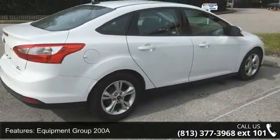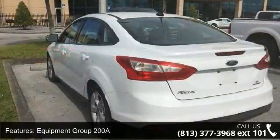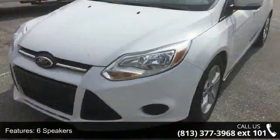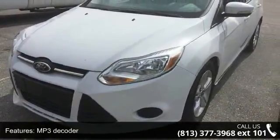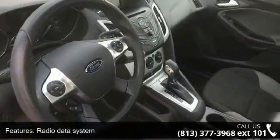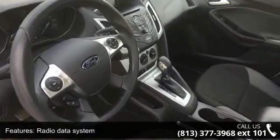Some of the top features included with this vehicle are Equipment Group 200A, 6 speakers, MP3 decoder, radio data system, air conditioning, rear window defroster, power steering, power windows, remote keyless entry, and steering wheel mounted audio controls.